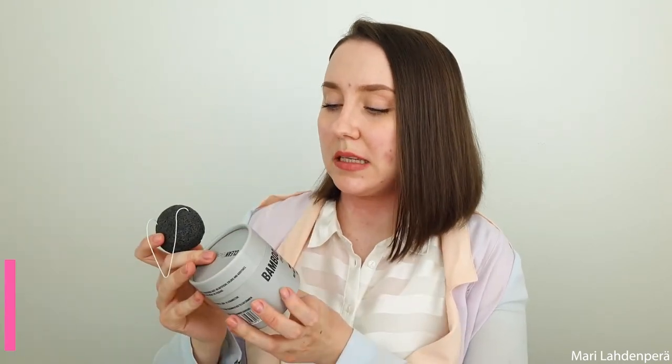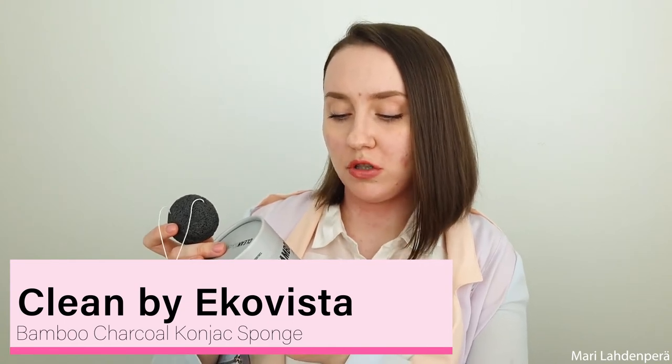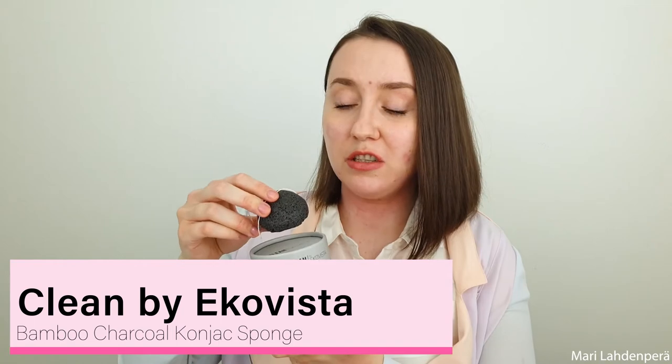I also used up a konjac sponge — you should change these every three to six months. This is Clean by Ecovista Bamboo Charcoal Konjac Sponge, and it was really, really good. I've been really enjoying using konjac sponges lately because they've done great things for my skin. I haven't been using one now because of my atopic skin issue, but before that I was really enjoying them. They really help to cleanse your skin very effectively. Yes for this.